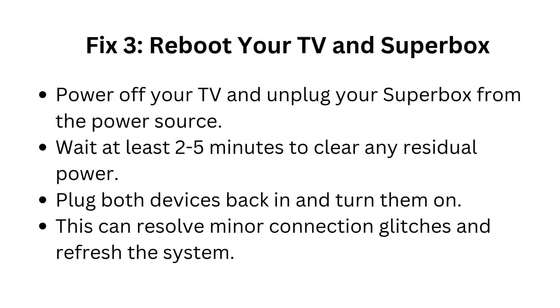Fix 3: Reboot your TV and Superbox. Power off your TV and unplug your Superbox from the power source. Wait at least 2-5 minutes to clear any residual power. Plug both devices back in and turn them on. This can resolve minor connection glitches and refresh the system.